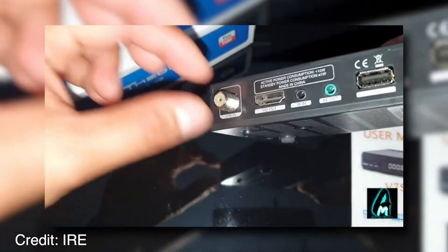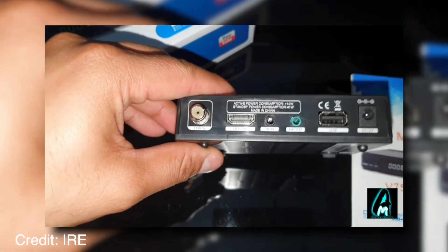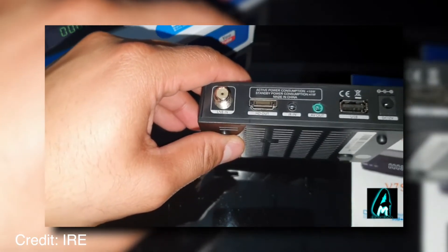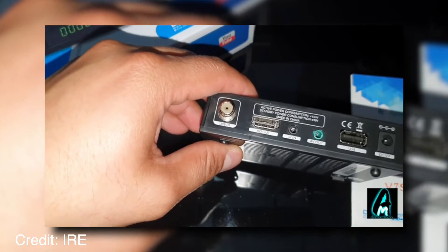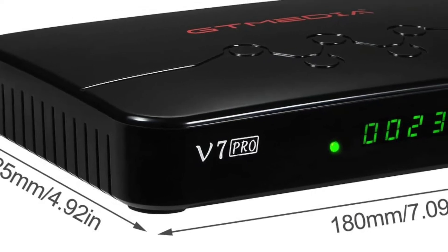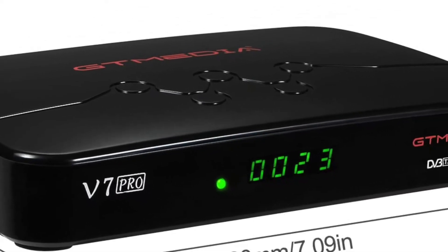No more flipping channels over and over again — let the EPG do it instead. You can also take advantage of the EPG recording feature, which is great for all your TV needs. This device comes in a compact design that allows you to place it anywhere, whether on your living room or bedroom side table. Its dimensions are 13.4 by 10.4 by 1 inch, and it weighs less than one pound.